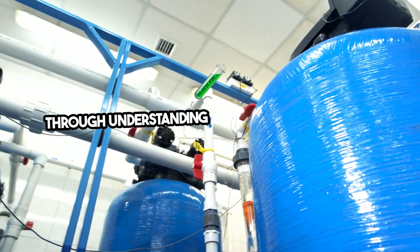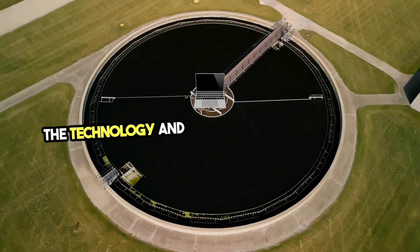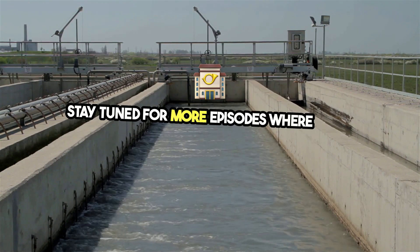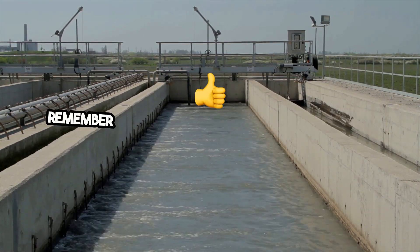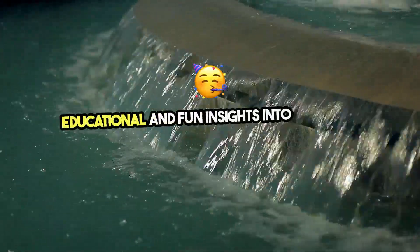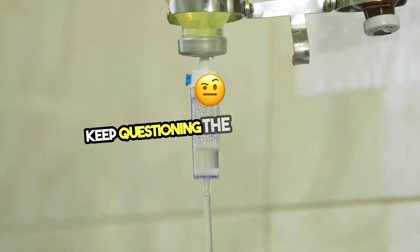Through understanding the science behind these everyday objects, we gain a deeper appreciation for the technology and ingenuity that surround us. Stay tuned for more episodes where we'll explore more objects and the science that powers them. Remember to like, share, and subscribe for more educational and fun insights into everyday wonders. Thank you for watching, and keep questioning the world around you.